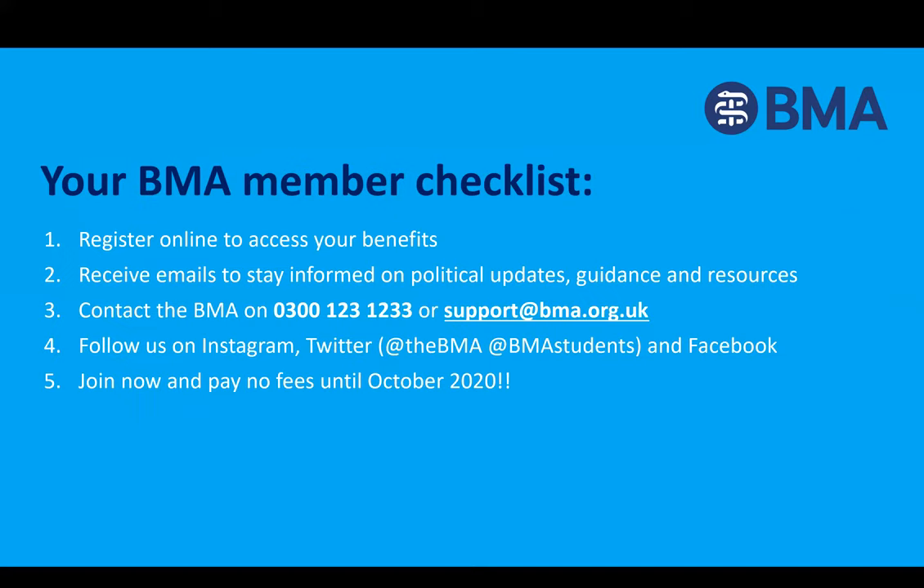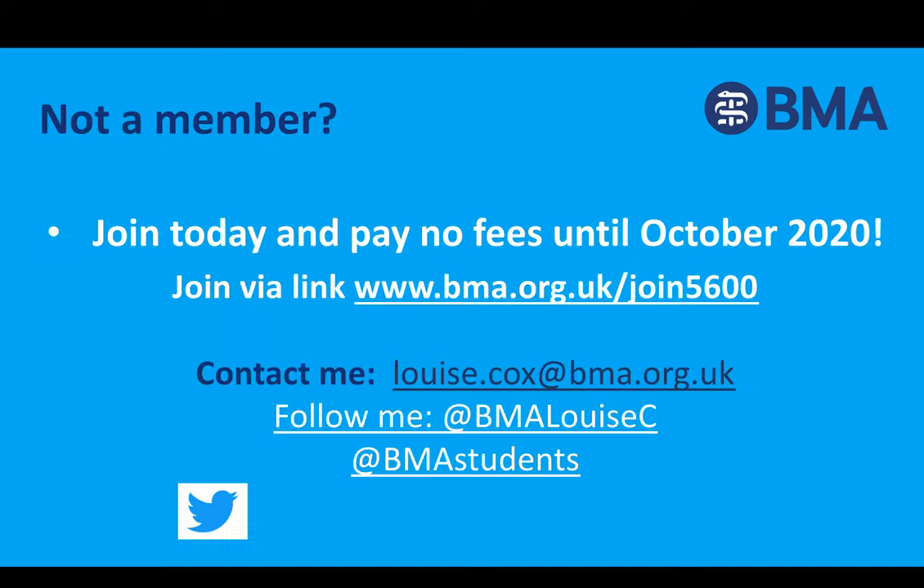To recap, if you're already a student member or when you decide to join, we strongly recommend registering your BMA account to access all benefits. You'll receive emails keeping you informed on political updates, guidance, and resources. You can follow us on social media for instant updates. If you were to join now, you wouldn't pay any fees until October — student fees are about the price of one coffee a month in Costa. The more members we have, the stronger we are, like with any trade union. There's a join link and my email address on the slide.